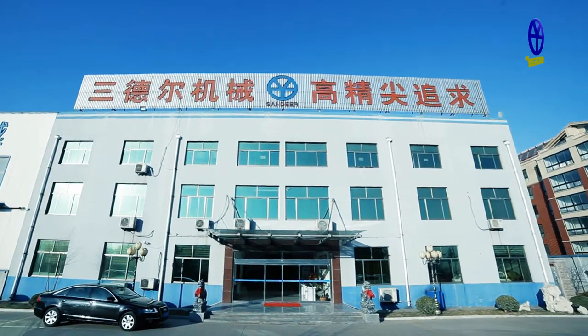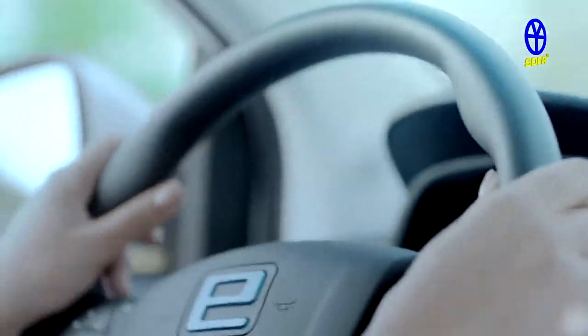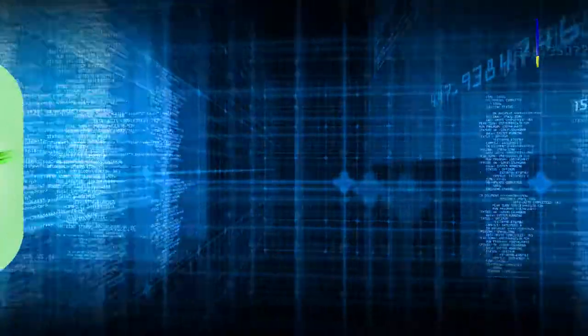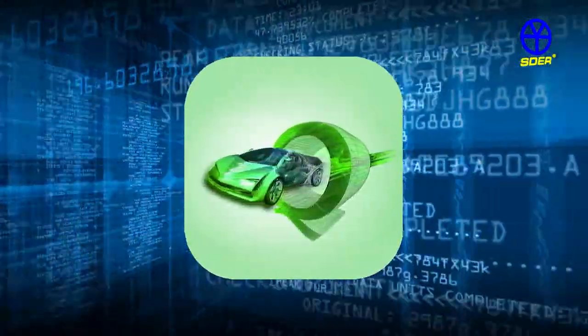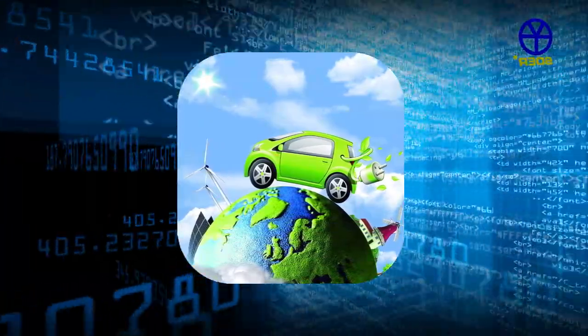Shandong Center Machinery — high grade, precision pursuit. Over 10 patents have been obtained by our company for gearboxes for new energy automobiles, and these are widely used in new energy automobiles, electro-mechanical equipment, and more.